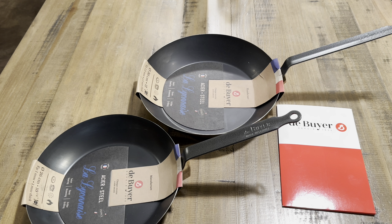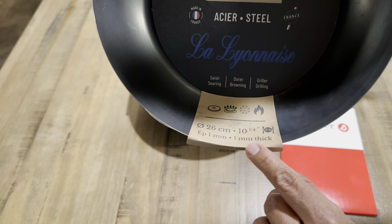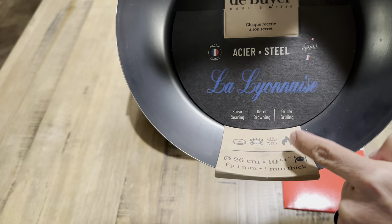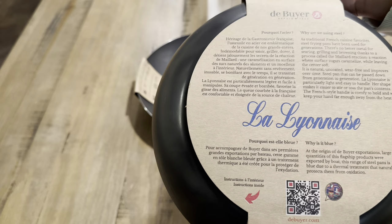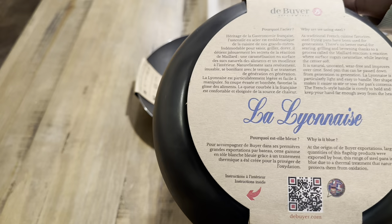Let's get a closer look at them. Starting with the 10 and a quarter inch — it is very lightweight. It is 1 millimeter thick, 26 centimeters, 10 and a quarter inch, and is induction safe as well as compatible with gas, electric, and even campfires. As traditional French cuisine favorites, steel frying pans have been used for generations — natural, uncoated, wear-free, and improving over time. La Lyonnaise is particularly light and easy to handle; her shape makes it easier to stir or toss contents, and the French-style handle is comfortable and keeps your hand far enough from the heat source.